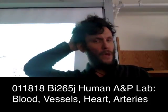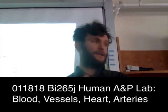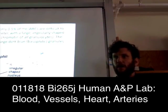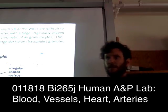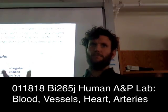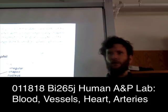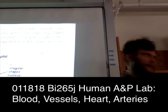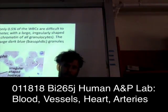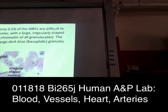Then basophils. If I put one of these on the test, you'll be lucky, because they're actually quite difficult to find. The vast majority of blood cells are red blood cells, and within a particular 40x visual field, you're only going to have a few white blood cells. Of those, less than half a percent are going to be basophils — they're pretty rare.